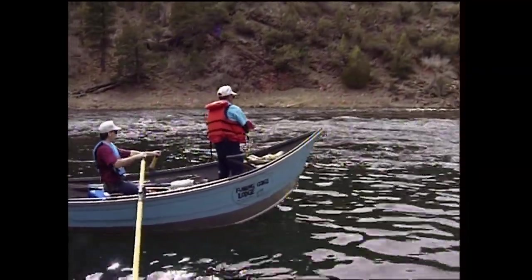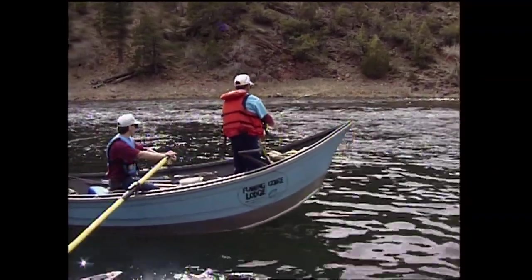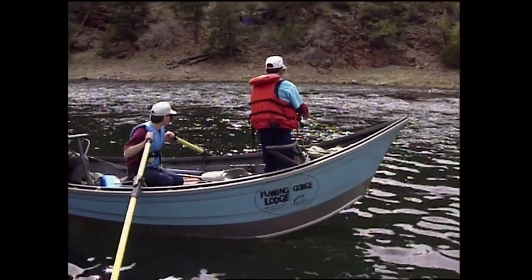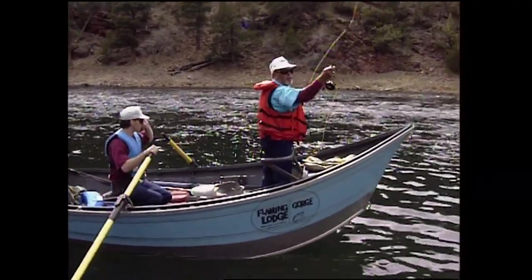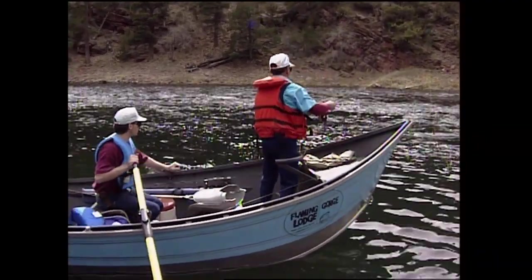Are all three of them different as far as the type of fish and the patterns that you use? Yeah, they're very different. This section has a lot more fish per mile, predominantly rainbows. You get some cutthroats, some browns.